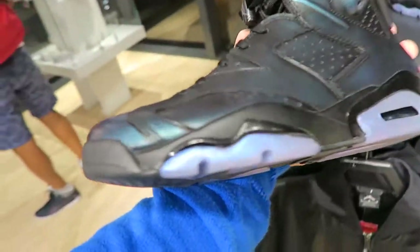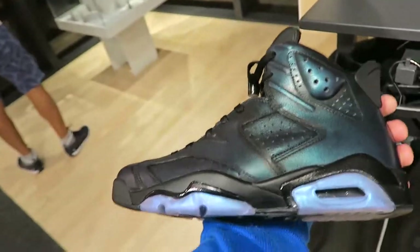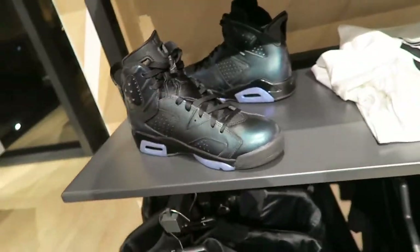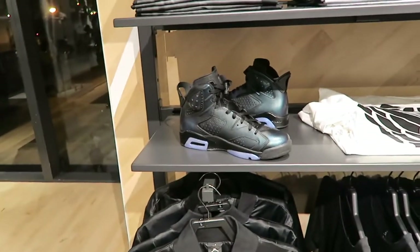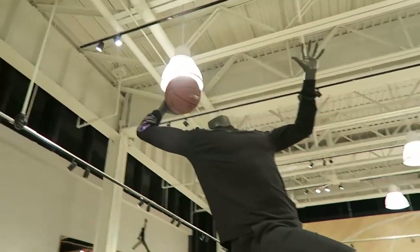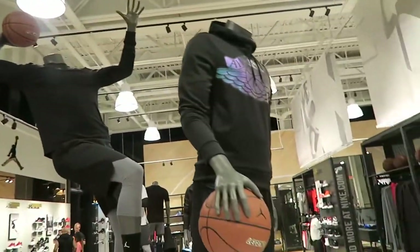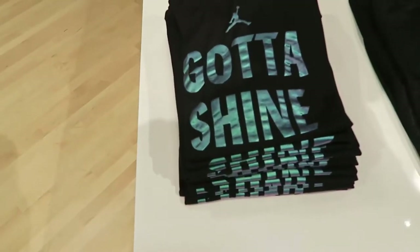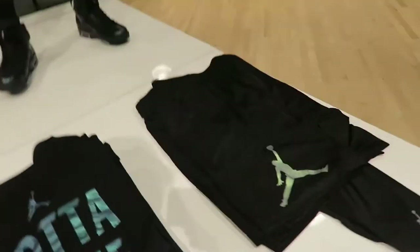Here's the All-Star pack — the sevens, iridescents. I like those. If they had them in the ones, I would definitely get those. That's me at the basketball court. All this Jordan stuff — gotta shine, baby.